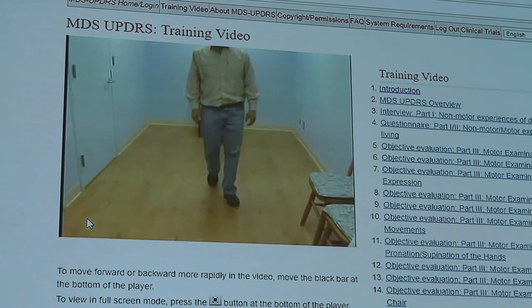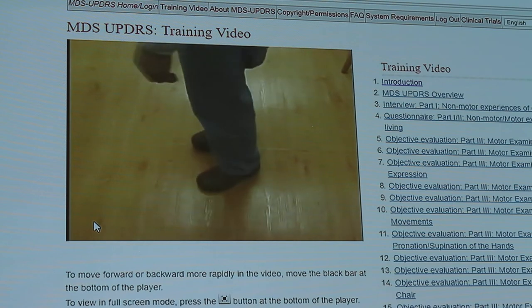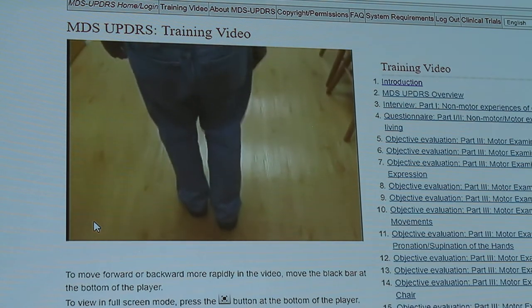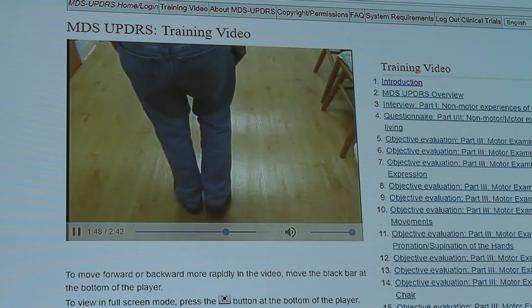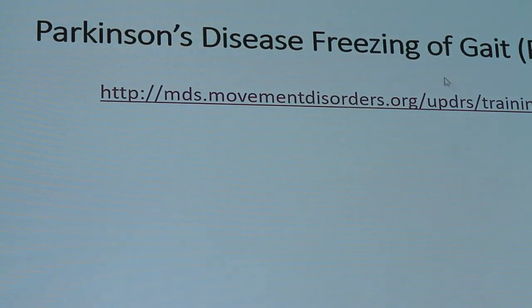You can see already the gait is abnormal — decreased stride length and amplitude. There it is. Do you see that leg try to move and it just cannot? You can see how this person's getting stuck. Essentially it's like getting paralyzed when you're walking, and you can imagine how terrifying that is.